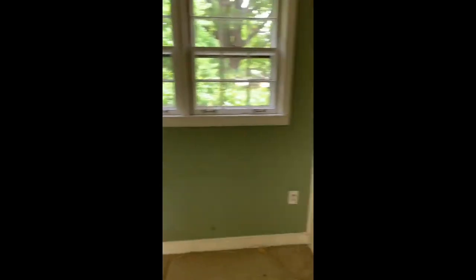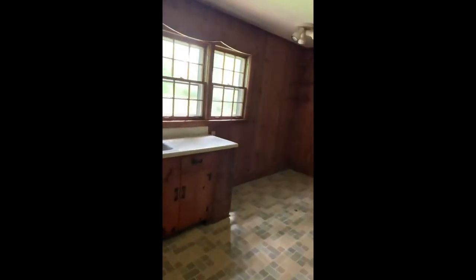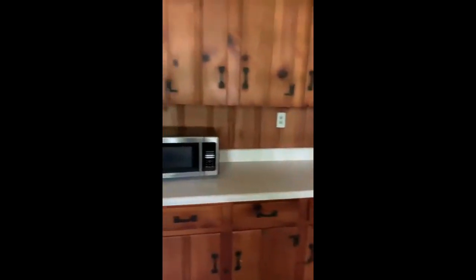Back porch is clear. These couple of items will be leaving with me as I walk out the door. Kitchen is clear. The microwave's unplugged, the refrigerator's unplugged.